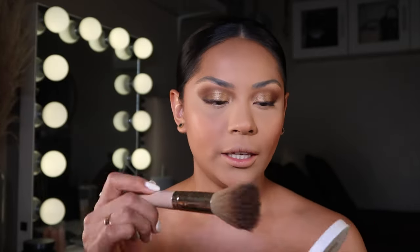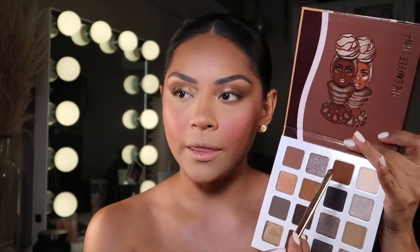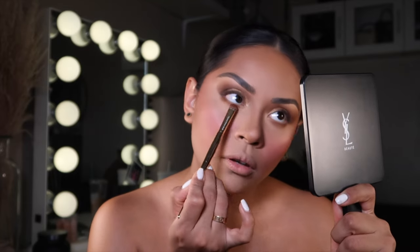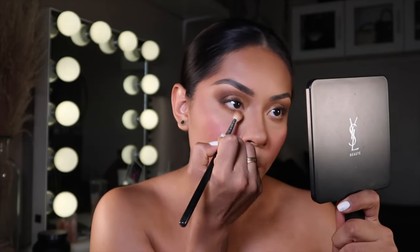I'm taking the Lunar Beauty Laura Leaf blush. Now for my lower lash line, I'm taking this shade from the palette — they don't have names, which is a downside — and going under the eye. I blend it out with a different fluffy brush and kind of work it around the eye.